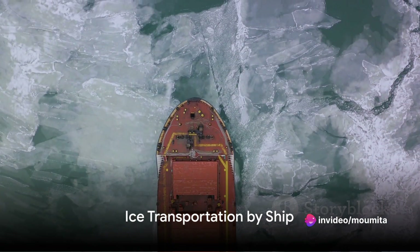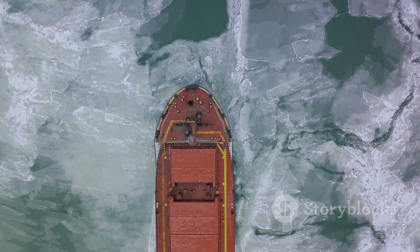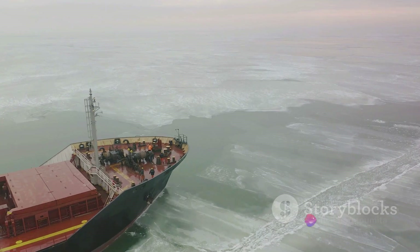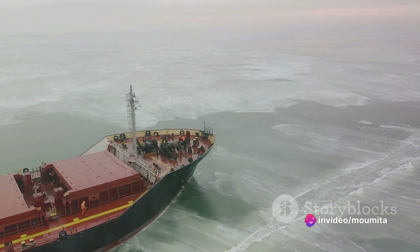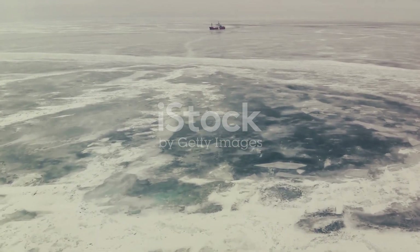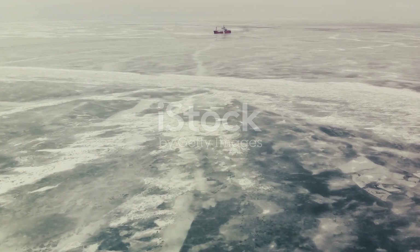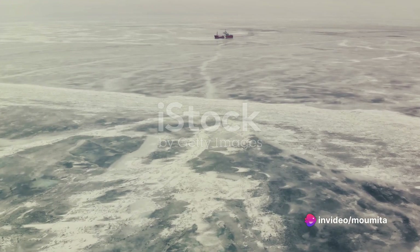Transportation over water began at the tail end of the 18th century, with the humble ship playing a pivotal role. Initially, the blocks of ice were used as ballast. They were cut cleanly and packed tightly with sawdust, hay, and pine tree cuttings. The blocks were then laid down in the ship hold, which was sealed to prevent warmer air from entering. However, this method was not without its flaws.